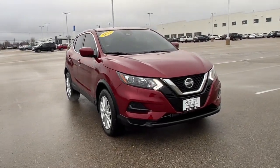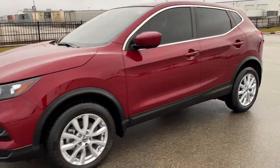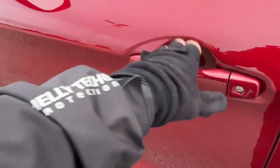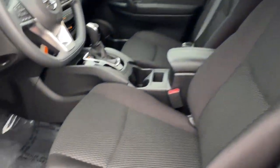Here we have a 2022 Nissan Rogue Sport S, only 900 miles on here, in the Scarlet Ember Pearl. We've got nice deep tinted front and back windows, keyless entry, and an all black interior here.